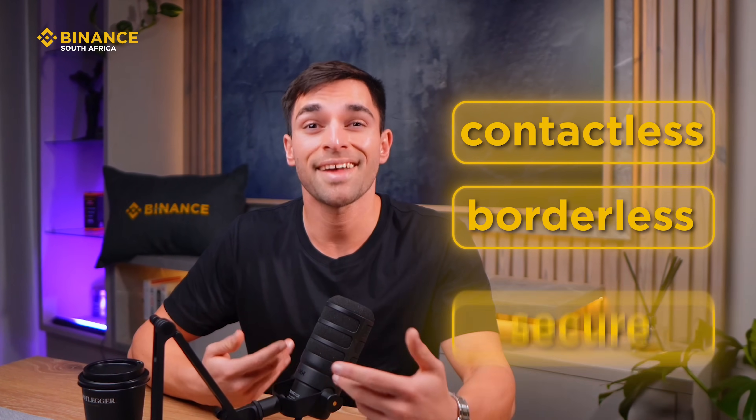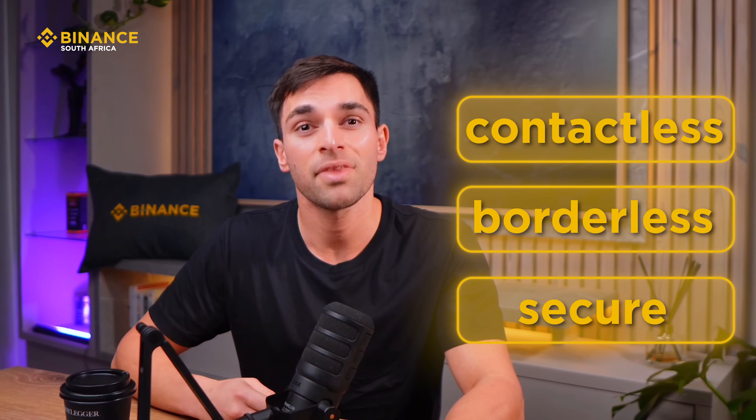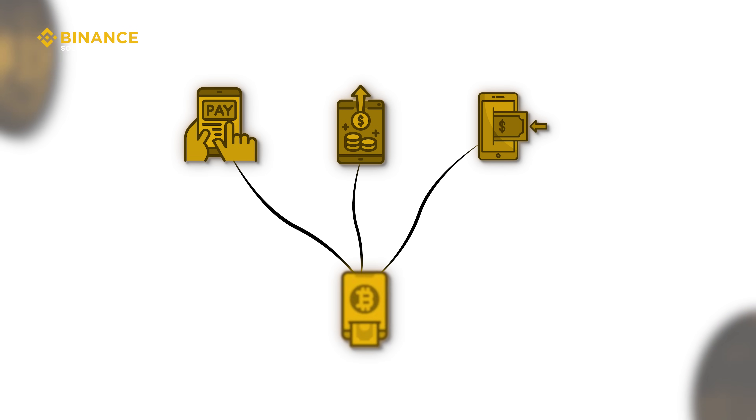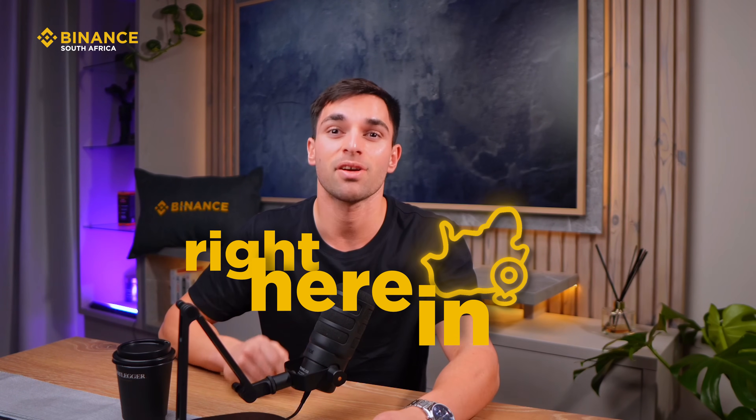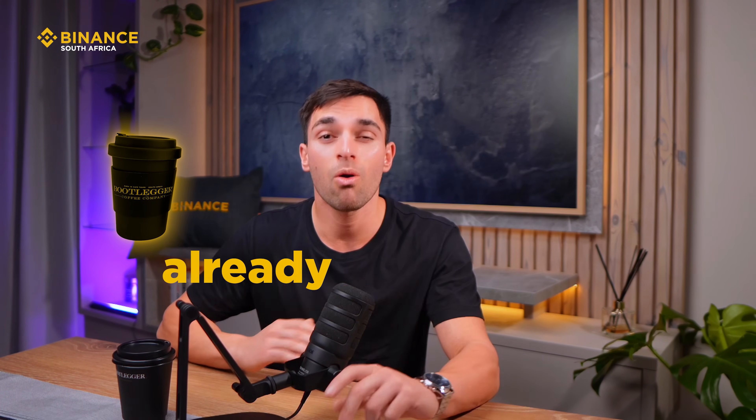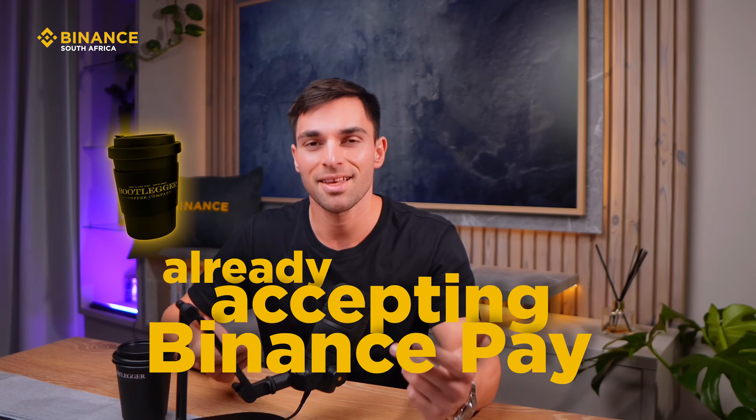Binance Pay is Binance's contactless, orderless and secure crypto payment solution. It lets you pay, send and receive crypto instantly with no gas fees. Businesses around the world, including coffee shops right here in South Africa like Bootleggers, are already accepting Binance Pay. Let's break it down.